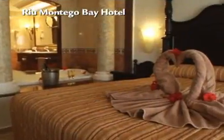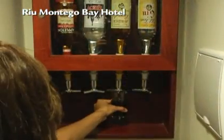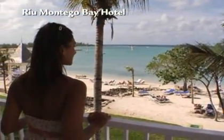The resort's accommodations are quite impressive. They have 681 guest rooms with lots of space and amenities, including the famous Rio Mini Bar and Liquor Dispenser. And they all have breathtaking views.